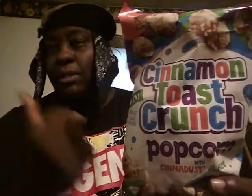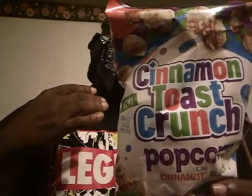This is Cinnamon Toast Crunch Popcorn. Starting off, this popcorn has 15 grams of added sugar. That's why I'm not going to eat too much of it.